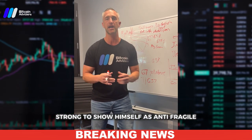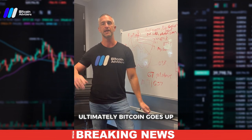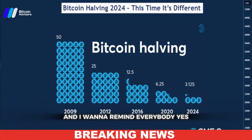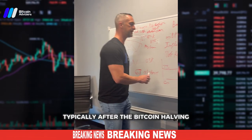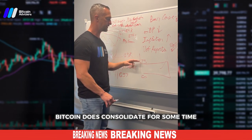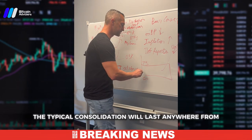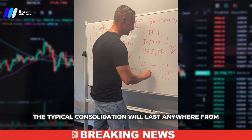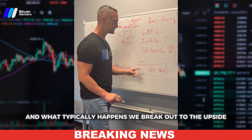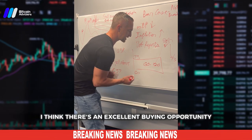In my opinion, this is the perfect environment for Bitcoin to show itself as anti-fragile. When war comes, Bitcoin goes up. When stocks crash, ultimately Bitcoin goes up. On the chart it's sideways and up and to the right. After the halving, Bitcoin typically consolidates for some time. The range here is 73,000 to the upside and 60,000 to the downside, and that consolidation typically lasts 60 to 120 days before breaking out to the upside.